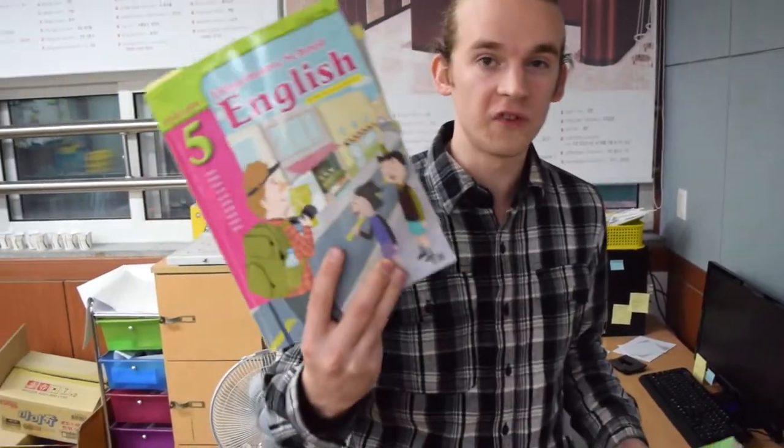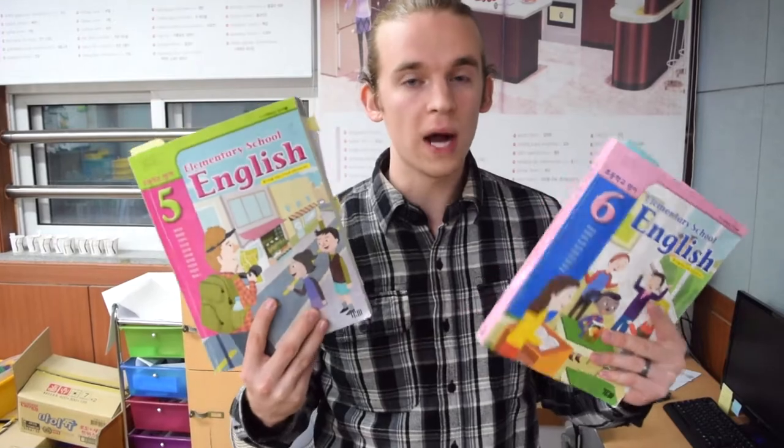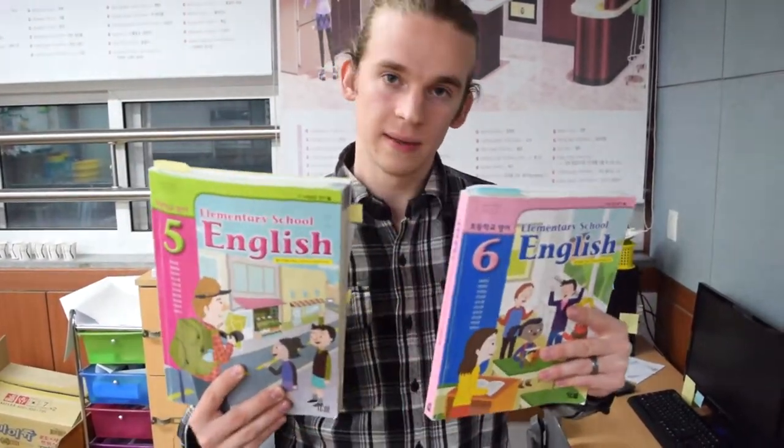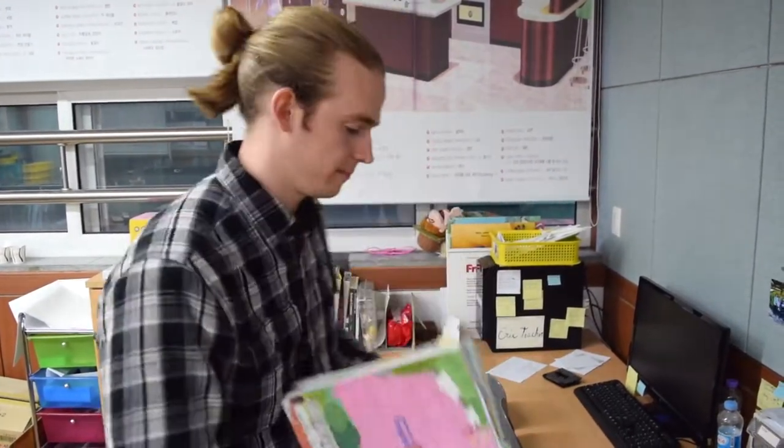So unlike some teachers who really hate desk warming, I love desk warming because I don't have enough of it. Here are my textbooks — I only teach fifth and sixth grade, so these are both of them. They are YBM; if you use these, make sure you hit me up and we can swap materials because I love sharing ideas. Candy because students love candy, but make sure you use it sparingly, otherwise you will be broke. Candy is a privilege, not a right.